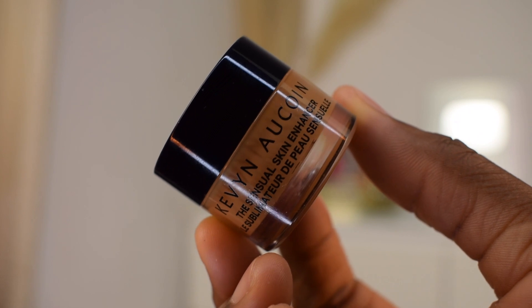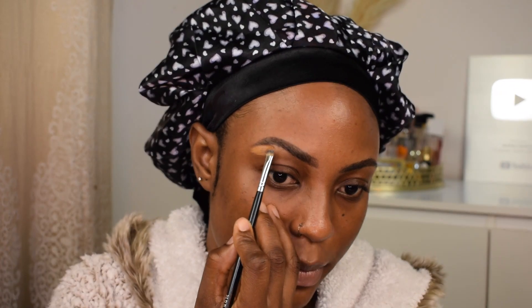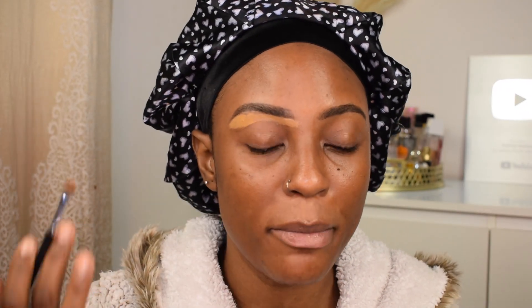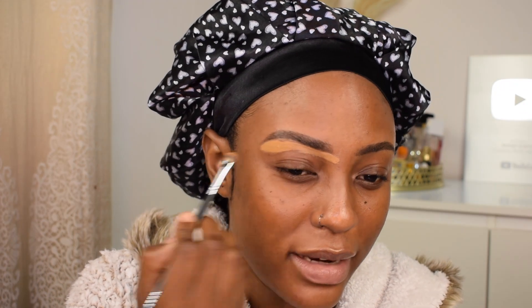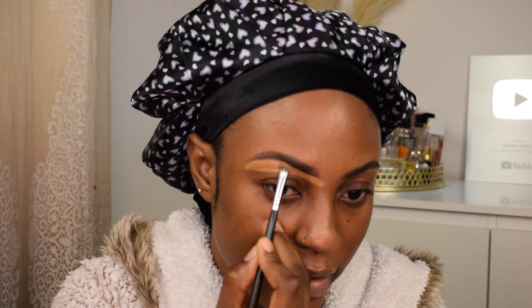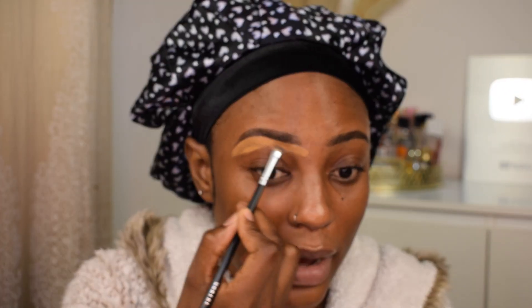I'm starting off with my eyebrows - just concealing them. I have my brows microbladed so I like to conceal them and get them out of the way. I'm using my Kevin Aucoin Sensual Skin Enhancer, starting by cleaning up the bottom part of my brow. I prefer it under my brows because it's super thick - under my eyes it's a bit too drying. It's thick and doesn't move around a lot, which makes it easier to sculpt the brows. One brow is out of the way.